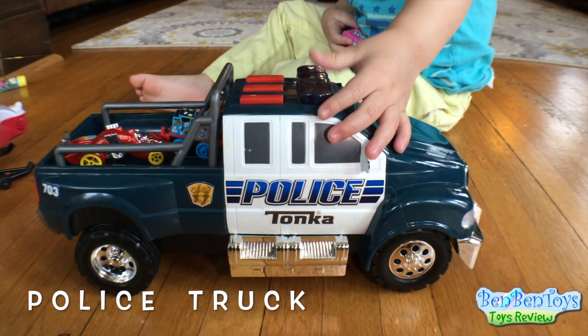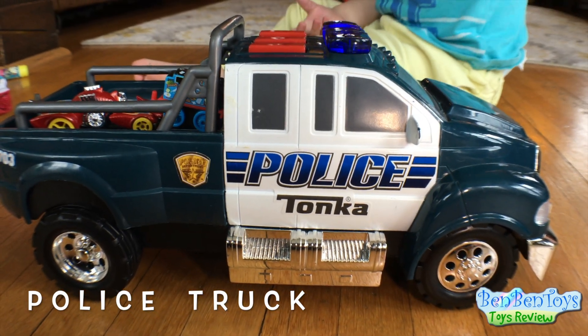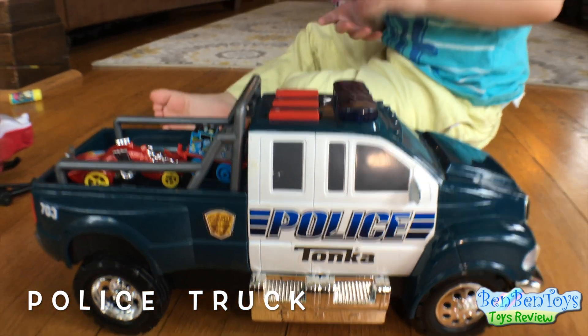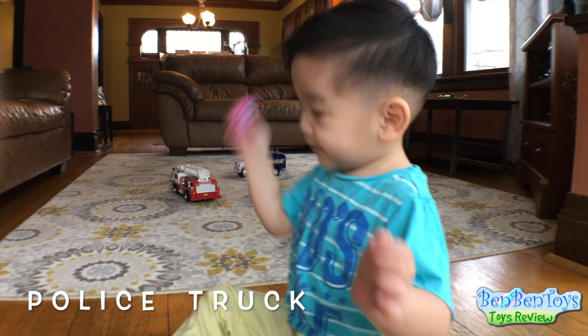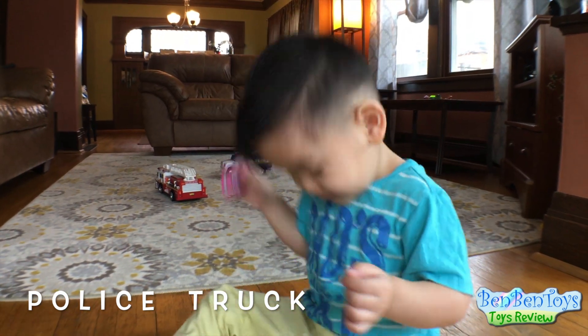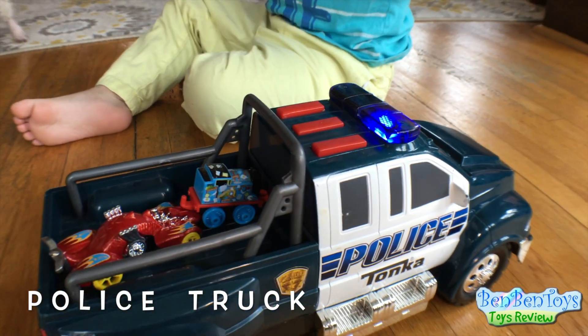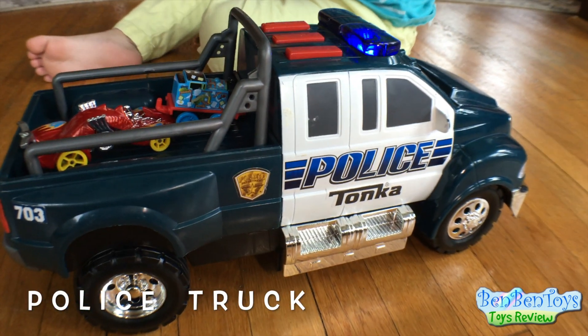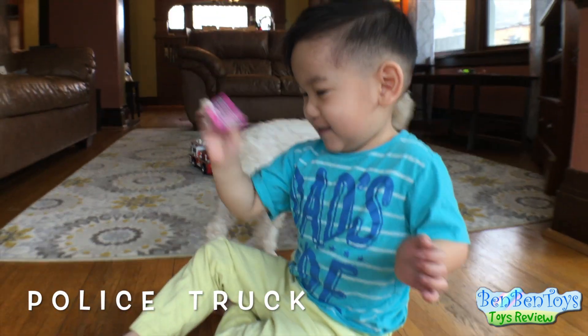Up next, we have the police truck. It's really cool, right Ben? Yeah, what is it again? It's a police truck. Alright, let's push the buttons. Oh, the police truck is so cool.